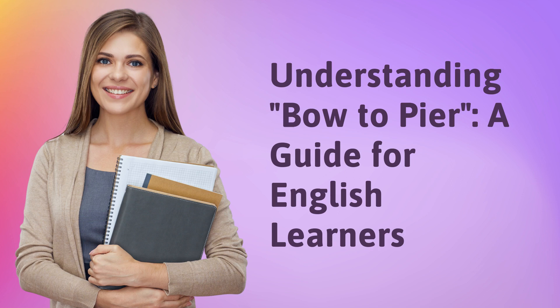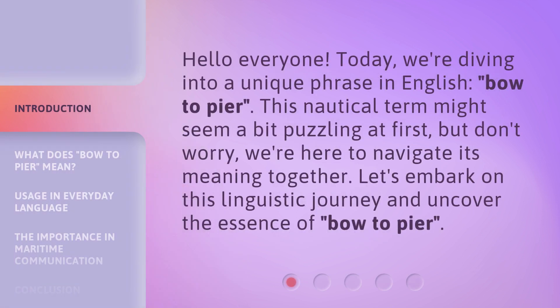Understanding bow to peer: a guide for English learners. Hello everyone, today we're diving into a unique phrase in English — bow to peer. This nautical term might seem a bit puzzling at first, but don't worry, we're here to navigate its meaning together. Let's embark on this linguistic journey and uncover the essence of bow to peer.